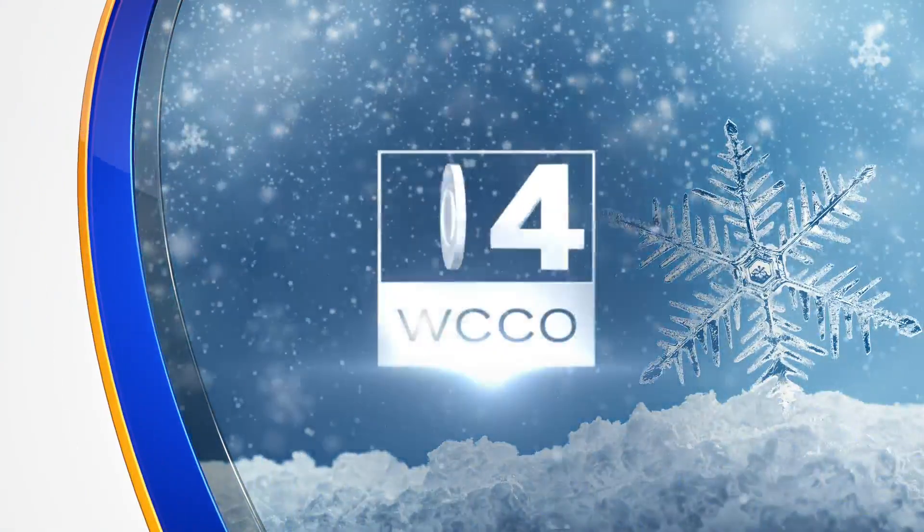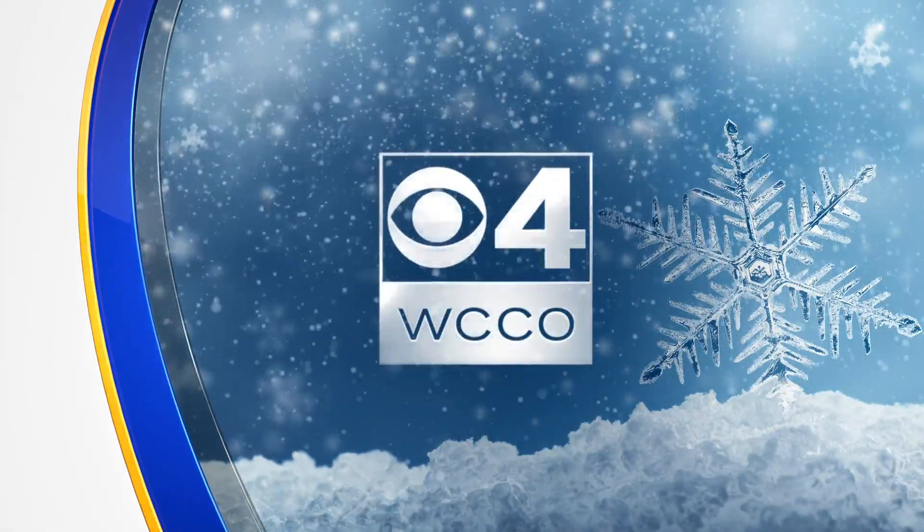A South Minneapolis front yard is turning heads and warming hearts. WCCO's Kersten Mitchell shows us the work behind an ice garden that just keeps growing.